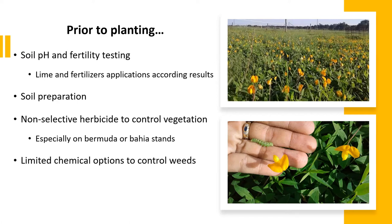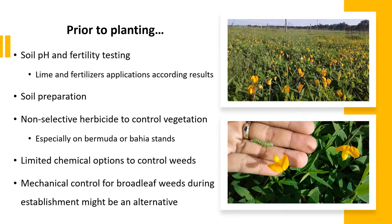There are limited options of herbicides that can be used on rhizoma peanut stands, especially during establishment, without risking damage. If needed during establishment, mechanical control by mowing is a good option to control broadleaf weed infestation, but it's important to avoid damage to the canopy.